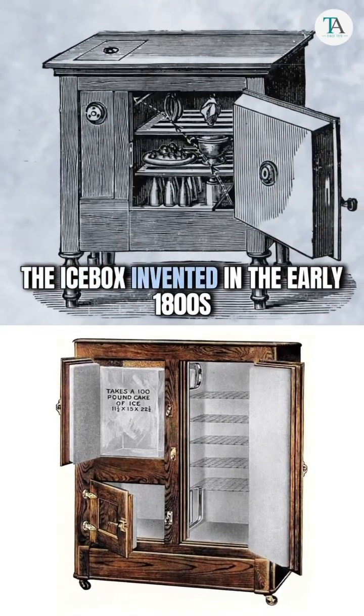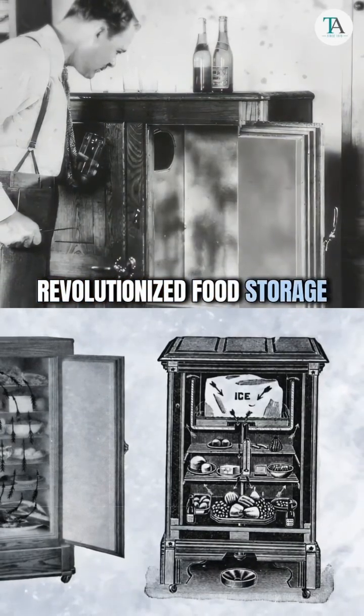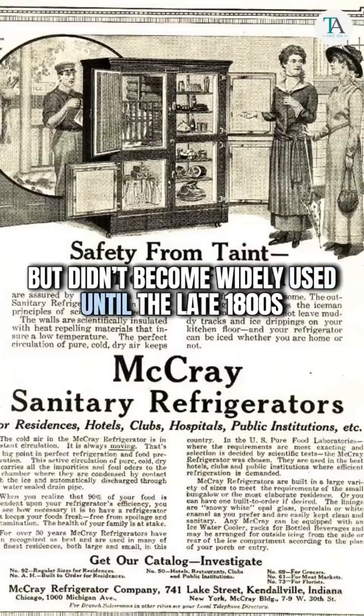The icebox, invented in the early 1800s, revolutionized food storage but didn't become widely used until the late 1800s.